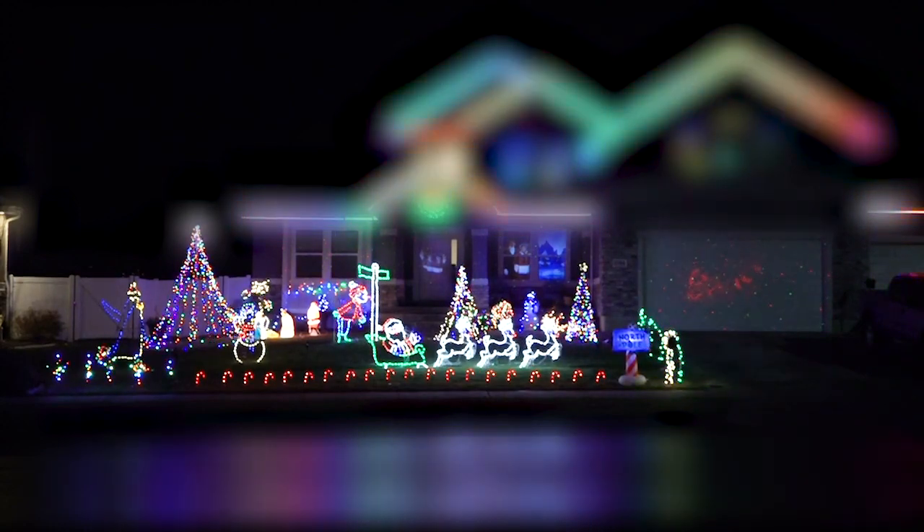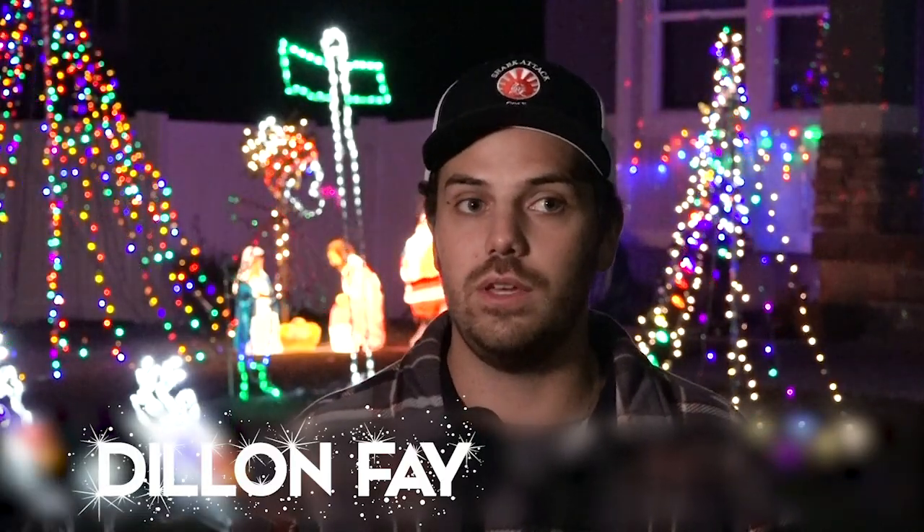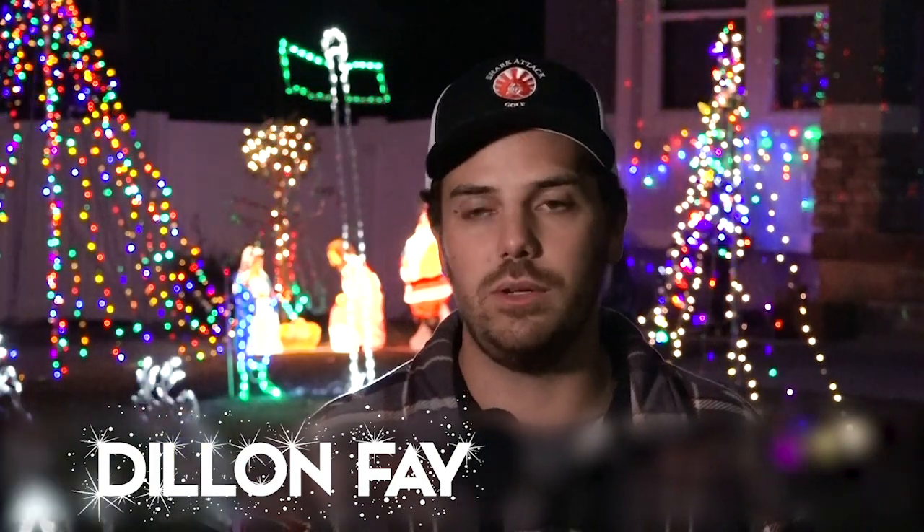The World's Famous Christmas is the name we came up with this year for our display. This year we started before Thanksgiving — usually it's around Thanksgiving. We start every night from dusk till about 10.